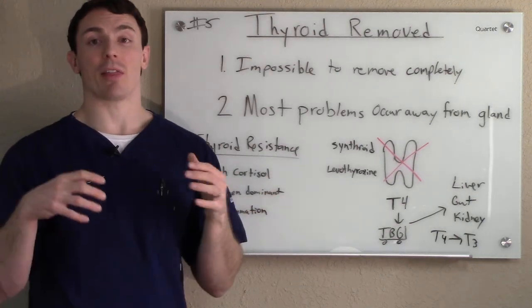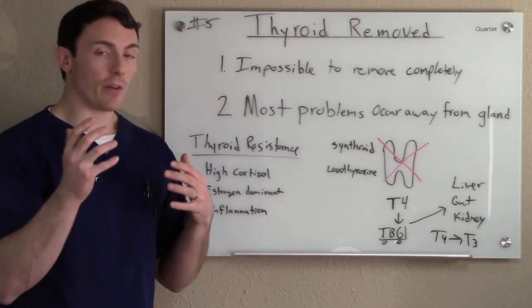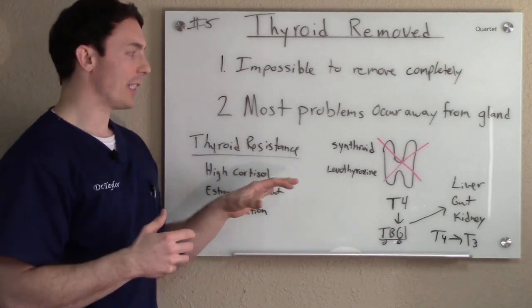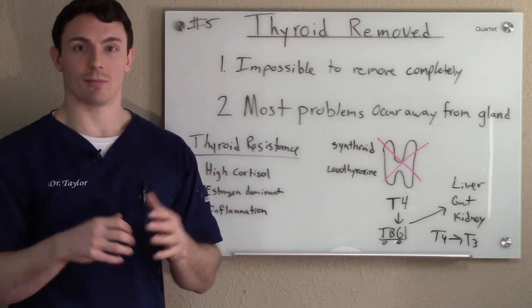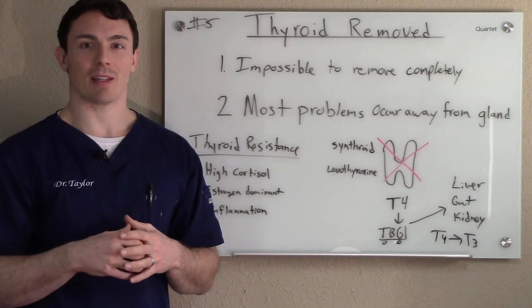All these things occur whether you have a thyroid or not. So even if you have a thyroid or you don't have a thyroid, there are lots of issues that can happen and lots of things that can be done to get you feeling well. My name is Dr. Taylor Van Weyboom — I hope that helps.